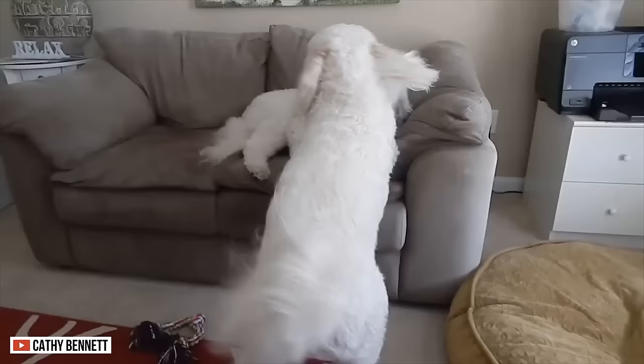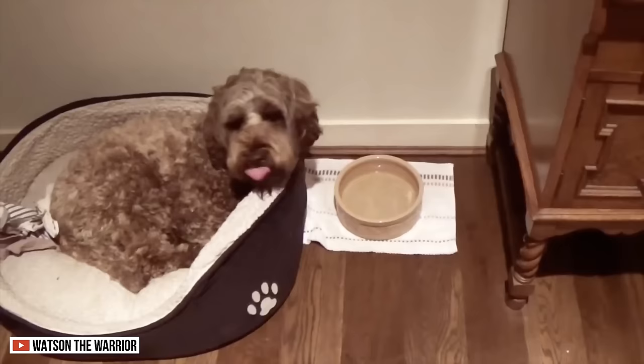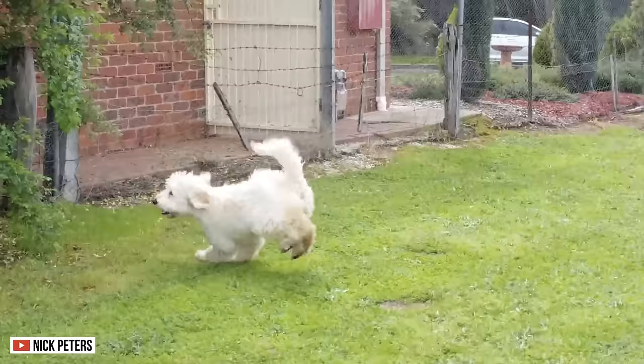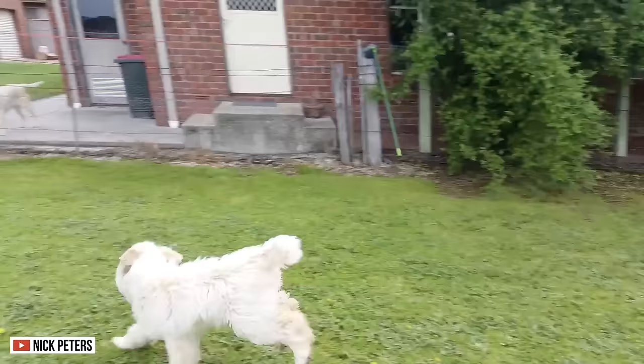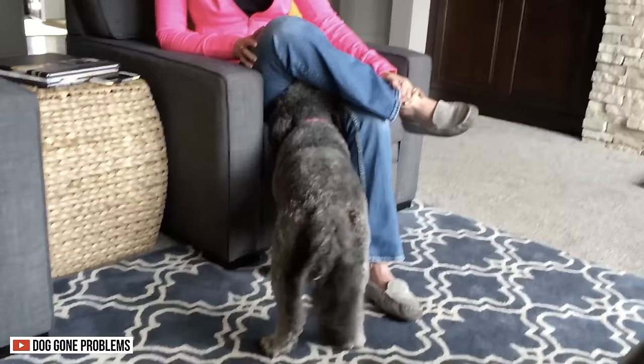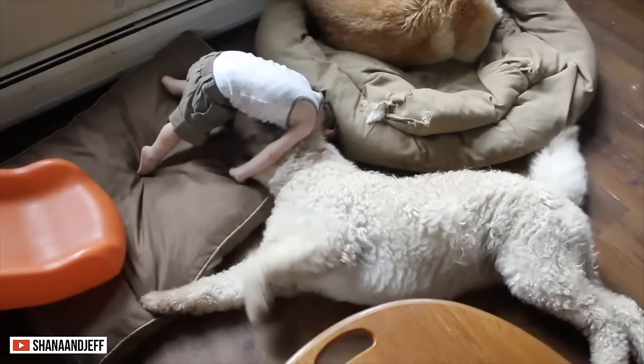Apartments are not ideal for the Labradoodle or the Goldendoodle. Seeing how energetic these dogs are, they do not thrive in confined spaces and prefer to expend their energy doing various activities. If you're asking which can thrive better inside apartments, Labradoodles are better at adjusting since they have a lower prey drive and lower exercise needs. Goldendoodles, on the other hand, need to live in a place where they can run and expend their energy. With proper socialization and training, both breeds are friendly to strangers — they don't display aggression or bark often, and are very warm and welcoming towards other people.